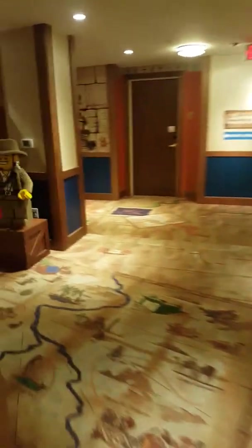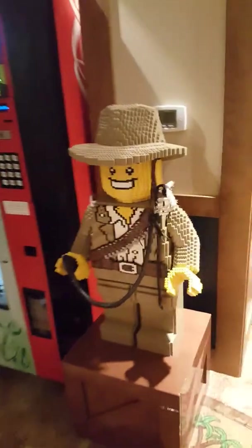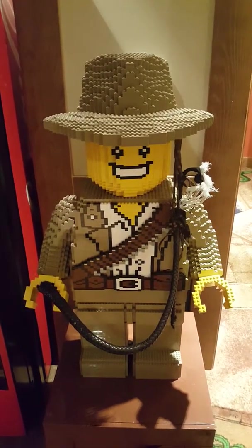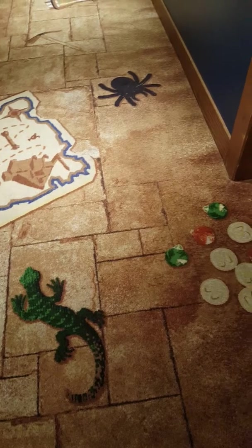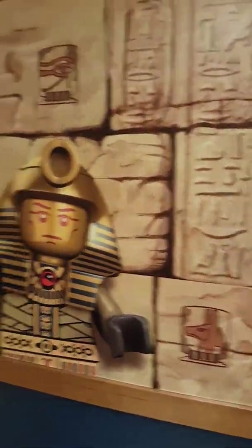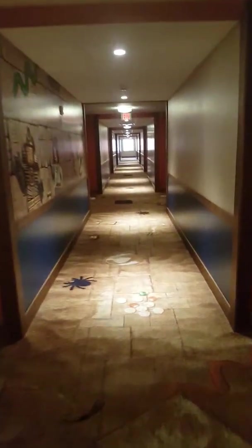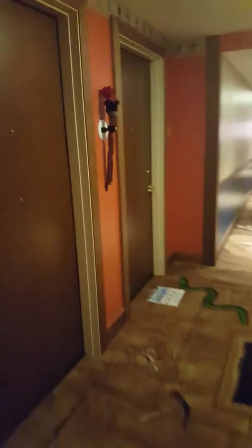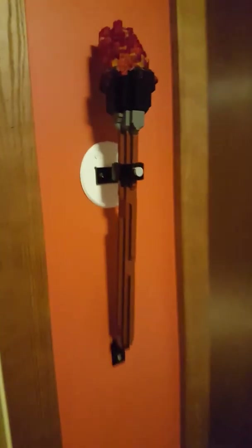Watch when you get off the elevator. Look at the floor — I mean everything. Look at this carpet. What kid would not love this? I love this. It's just so perfect for families. See the Lego torches — they're made of Legos.